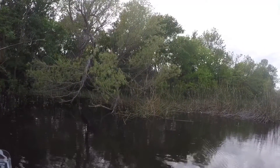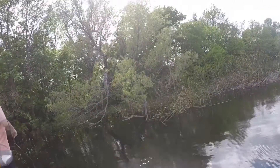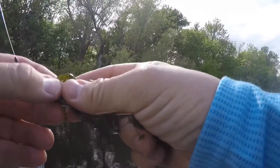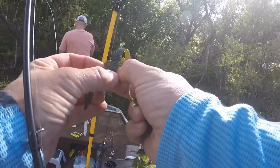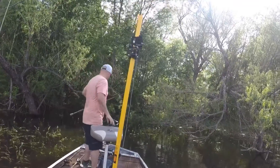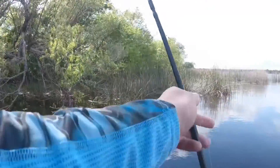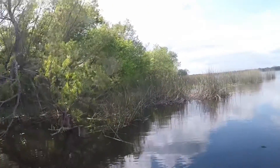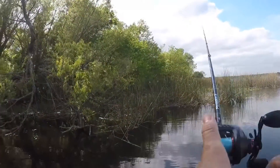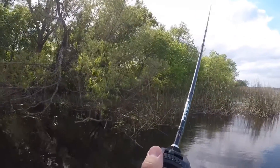I see some pretty good hydrilla on the bottom. Did you get one? Nice. That was right at the boat. Did it take a run at the end? I saw it — back there quite a bit. Good to know. It always gives me hope that there's at least one fish in here. We know there's one.